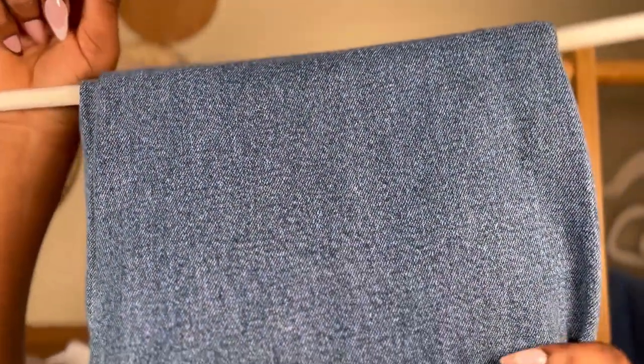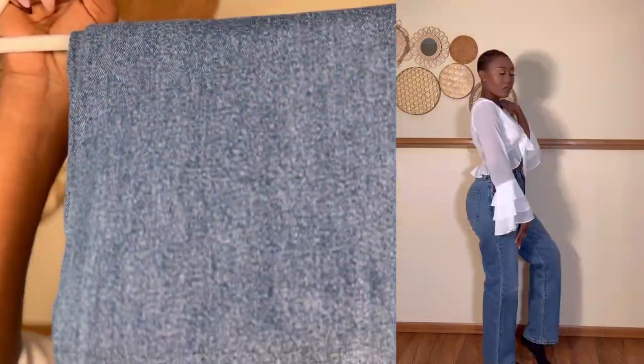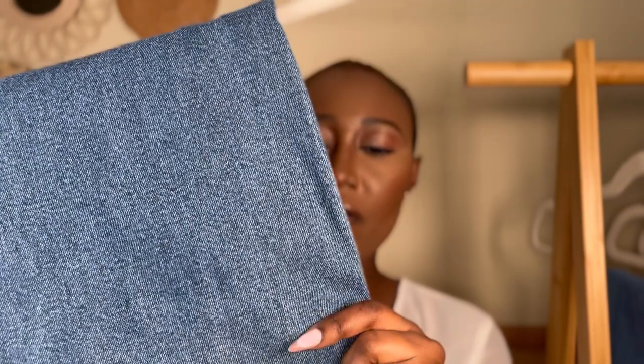The first jeans in the haul are these 90s-inspired jeans in size seven. These jeans are not stretchy, which is why I sized up — I love the loose fit of mom jeans. I love these jeans; the material feels very expensive. This denim is just giving luxury, and for the price it is really, really good.